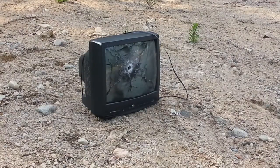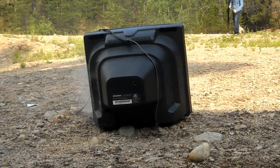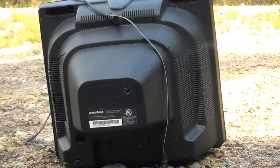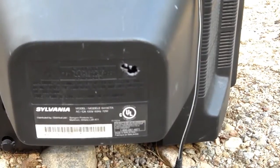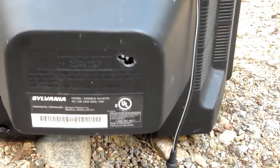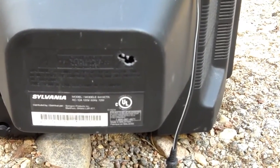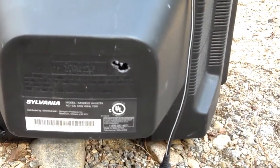All right, so we've got a direct hit, center mass. Let's see what happened. Yeah, you can see where it went through. In fact, it looked like it went through pretty clean. So I think that pretty much concludes this test. If somebody starts blasting with an AK-47 or an SKS, do not hide behind a CRT monitor.